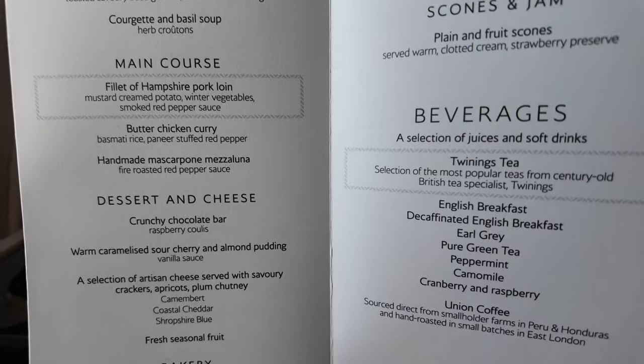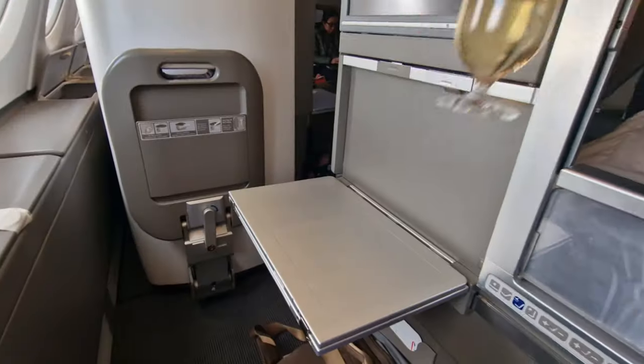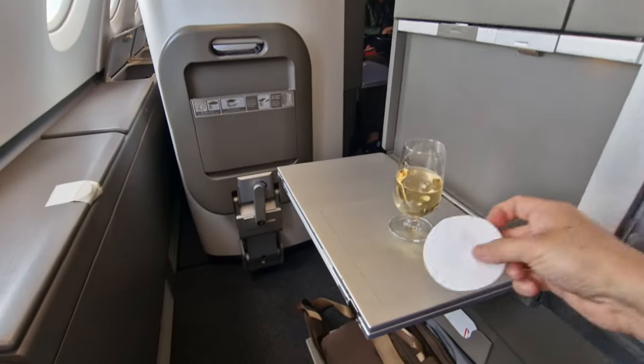I have to say the menu doesn't look very exciting today. I think for the starter I'm going to go for the carpaccio — beef carpaccio. And for the main course, it's going to have to be the pork loin; I don't really like curry. The crew has just come around to deliver a welcome drink. You get the usual choice of orange juice or champagne. Cheers!